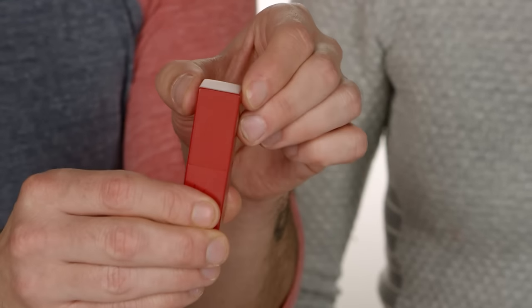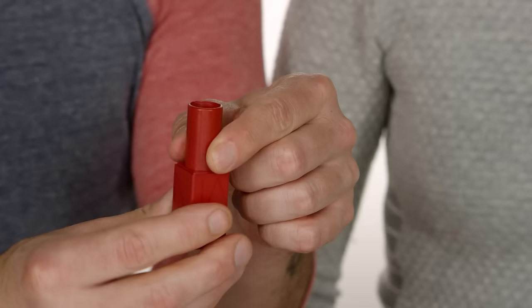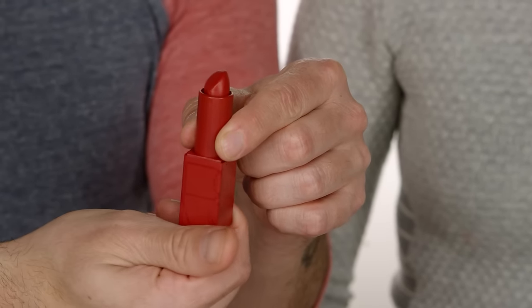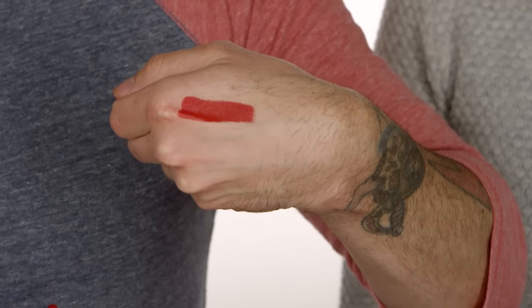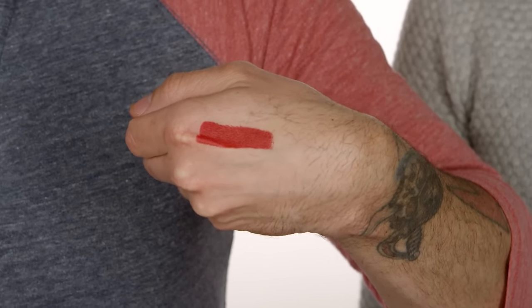In the red family, NARS has the Audacious Lipstick. I love that the packaging is actually the color of the lipstick — it's called Rita. It's a beautiful red, solid pigment. You just can't go wrong with this. Classic, any skin tone — people always ask what skin tone, what color red — this is a red for everyone. So this is a great purchase or gift for anybody.